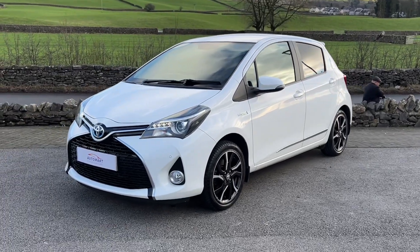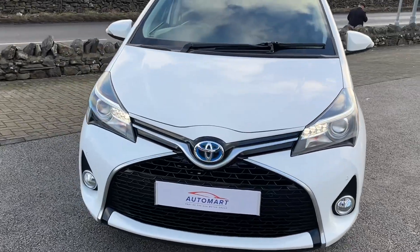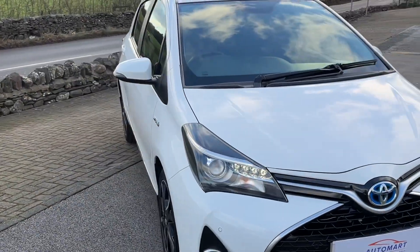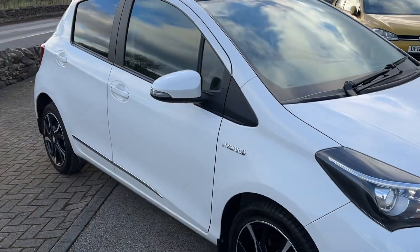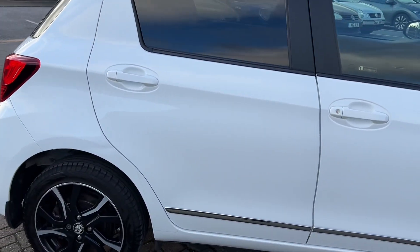Hello everyone and welcome to the Kendal Automart YouTube channel. My name is Sam, the internet specialist. Today I'm showing you around this late 2016 Toyota Yaris Hybrid — this is the Design model, so really good specification.